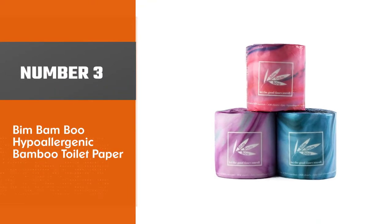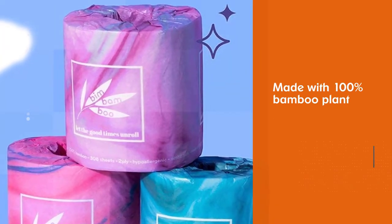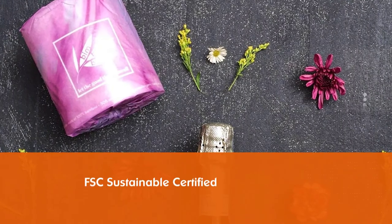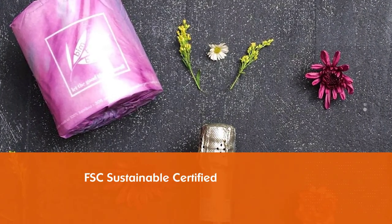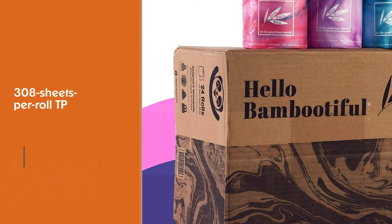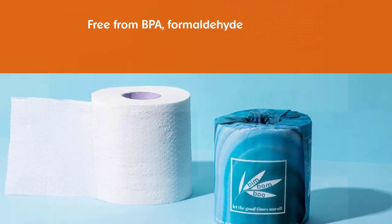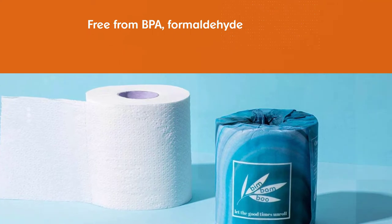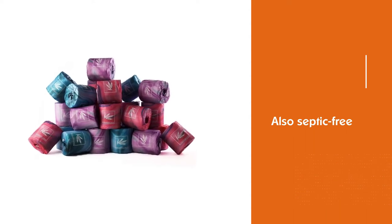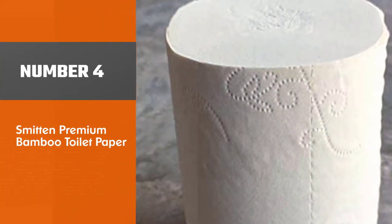Number three: Bim Bamboo Hypoallergenic Bamboo Toilet Paper. Made with 100% bamboo plant, FSC sustainable certified, and certified USDA bio-preferred plant-based product — these are just some of the qualities that make this product one of the best bamboo toilet papers today. The Bim Bamboo organic bamboo toilet paper offers 308 sheets per roll and is free from BPA, formaldehyde, chlorine bleach, and itchy glues. It is also septic safe, has been tested for flushability, and is 100% biodegradable. The company claims it is velvety soft, hypoallergenic, and lab-tested lint-free — a perfect wipe for sensitive skin.